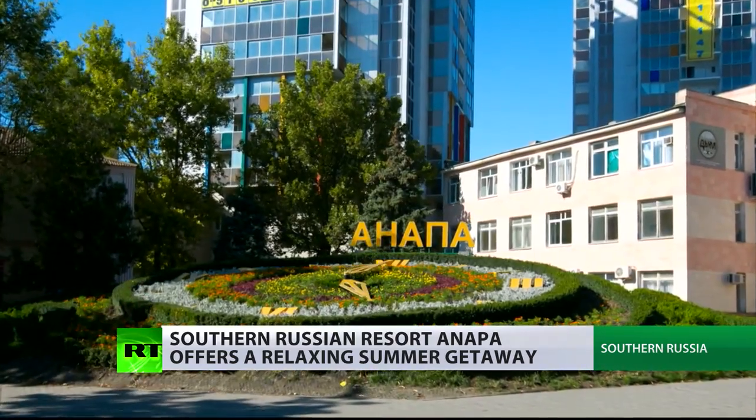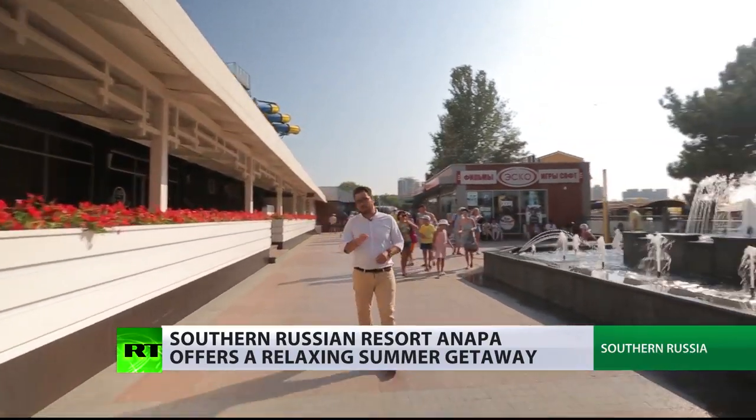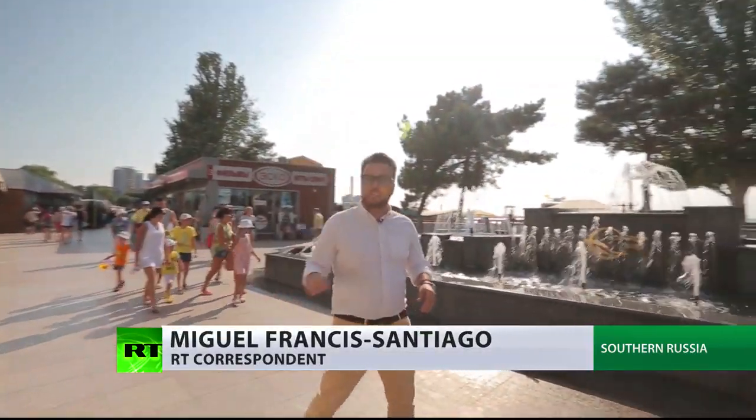We are now in Anapa, Russia, a warm spot in the south region of Russia called Krasnodar. This place is located on the southeastern tip of the Black Sea, right across from Crimea, which makes it a great Russian summer getaway.